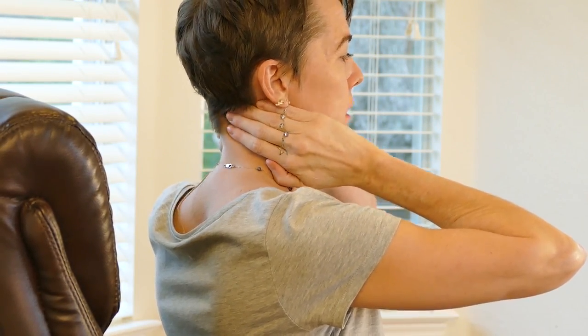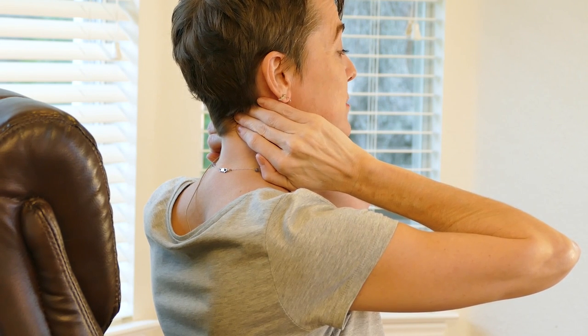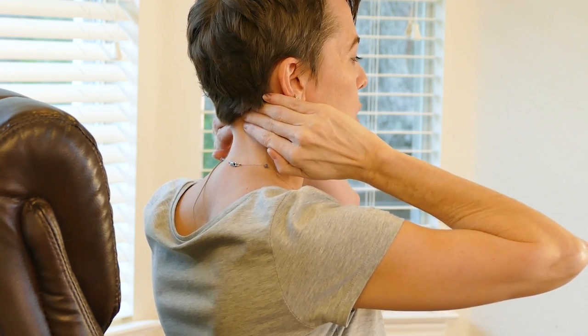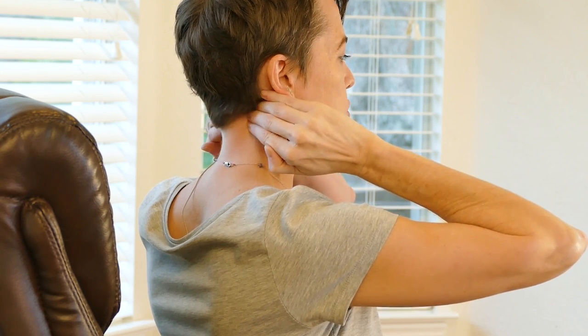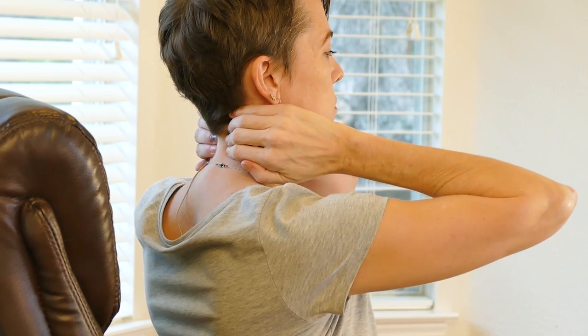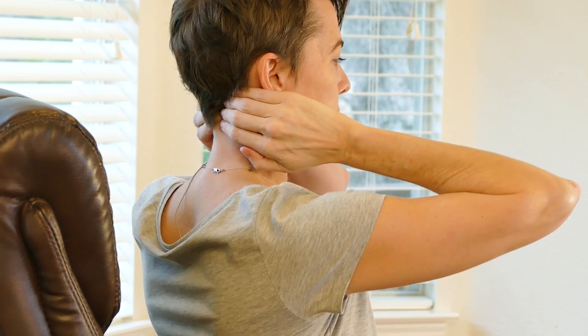Now we're going to add a little bit of massage in — we've warmed things up. Take your hands and place them on the back of your neck. We're going to start at the base of your skull at the top. If you have earrings like me and you're wearing them at work, it might be a good idea to take them off. We'll start massaging in a circular motion, working our way down. Then slowly work your way back up and pull the muscles — it's like you're pulling the muscles off the spine. Go up and down nice and slow.